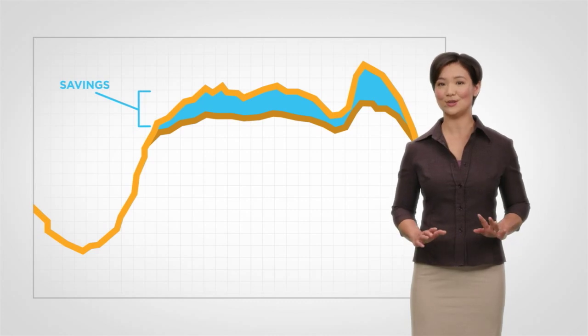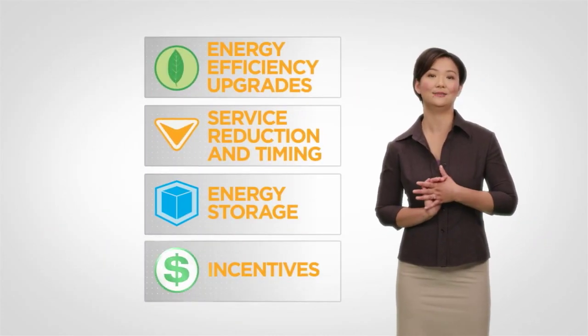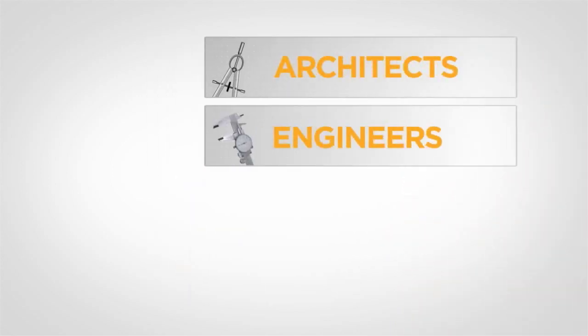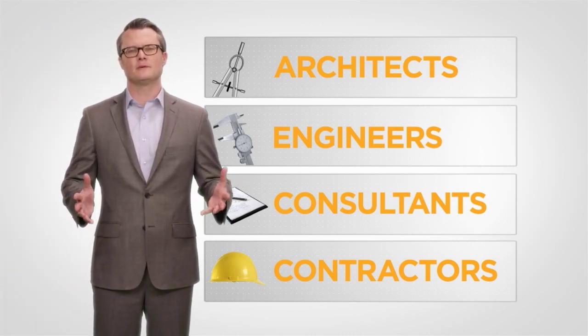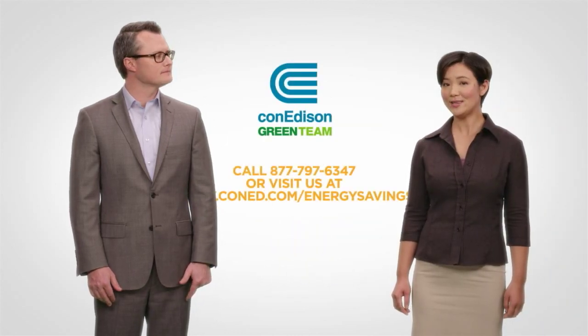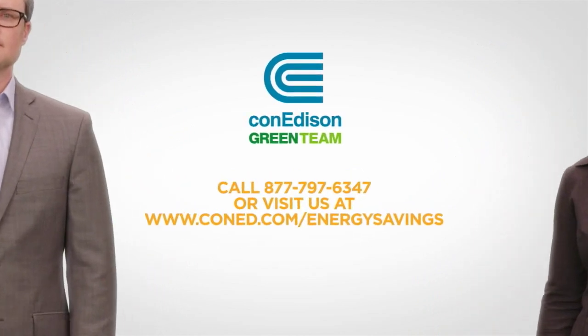Hopefully, we've encouraged you to explore your energy management options. We provide incentives and can help you find resources such as architects, engineers, consultants, and contractors. These strategies and programs will save you money and give you a comfortable, energy-efficient building for years to come. Contact us to learn how we can help you reduce your energy cost.